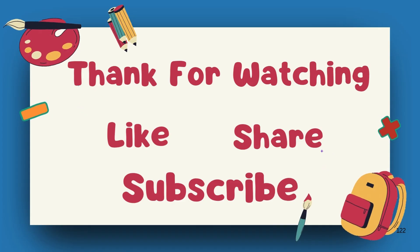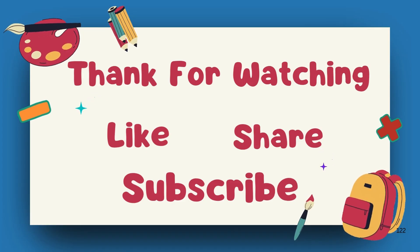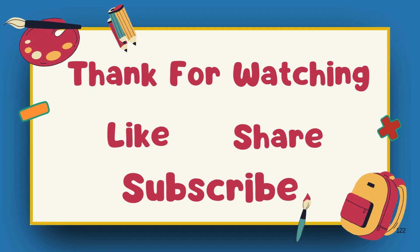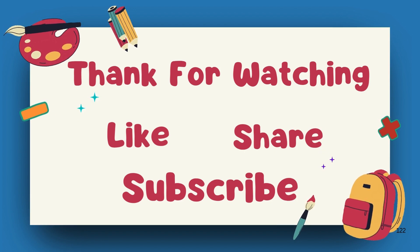If you want to get even better at math, keep practicing. If you enjoyed this video, don't forget to like, subscribe, and hit the bell icon so you never miss a video.